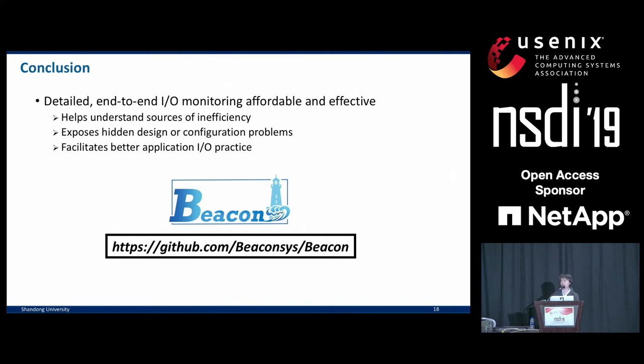To conclude, the major takeaway from this work is that it's absolutely affordable and rewarding to enable detailed end-to-end I/O monitoring on large platforms like supercomputers. It helps us understand sources of inefficiency and exposes hidden flaws in design and configuration, and it facilitates better I/O practice at these machines. Messages like 'N-to-one is bad, N-to-M is good' have been around in papers, I/O-related tutorials, and user guides for a long time, but systems like Beacon allow us to understand what users are actually doing and have direct communication with them to either promote better practice or design policy changes that can isolate troublemakers from potential victims. Our software and part of the monitoring dataset are released — you are welcome to check them out.